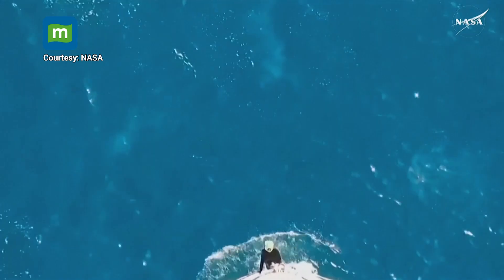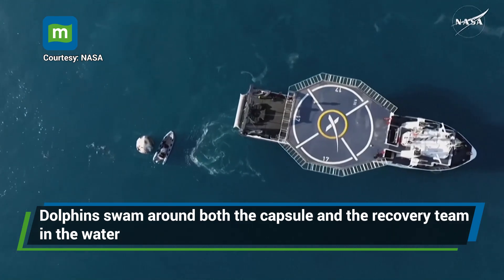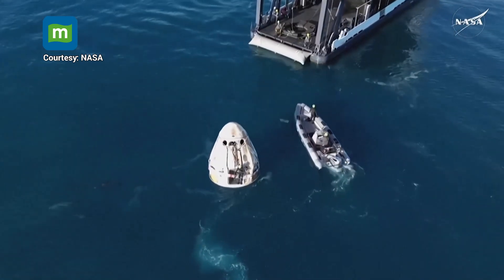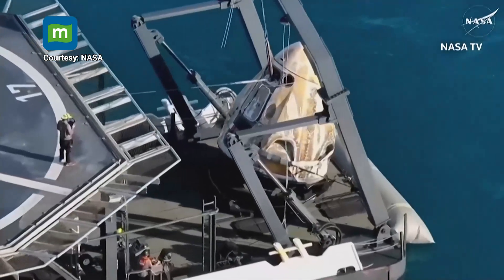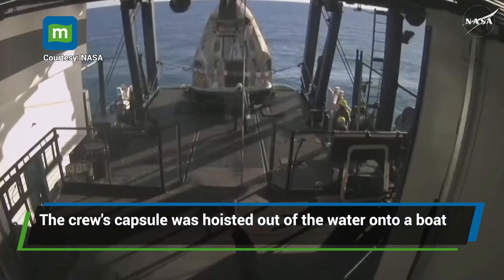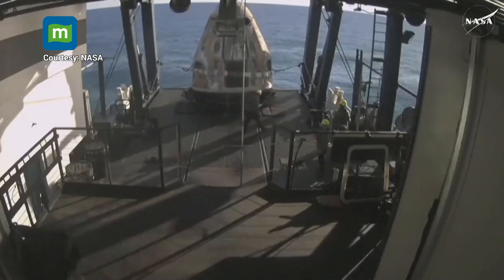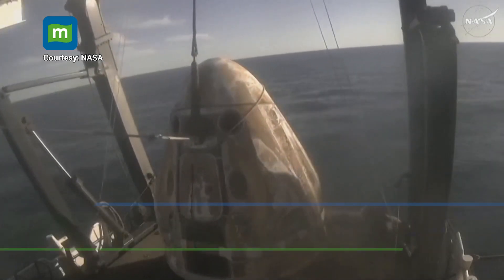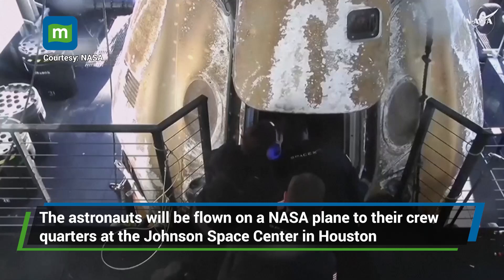We can see the Dragon capsule and the recovery vessel — that distance is closing. This is just one more step as we continue to articulate backwards, and that's a good sign that we're getting even closer to pulling the capsule out of the water. It will then move forward. Welcome aboard the recovery vessel — recovery personnel are completing final checks.